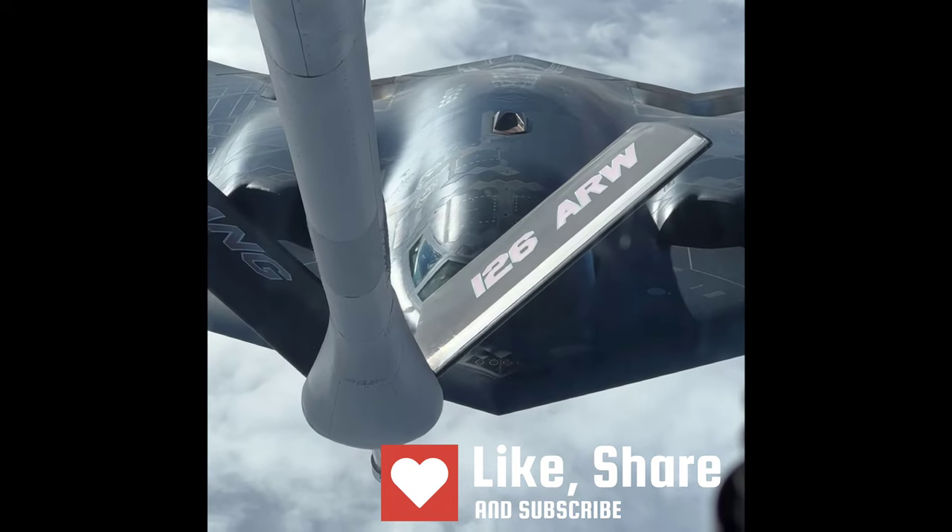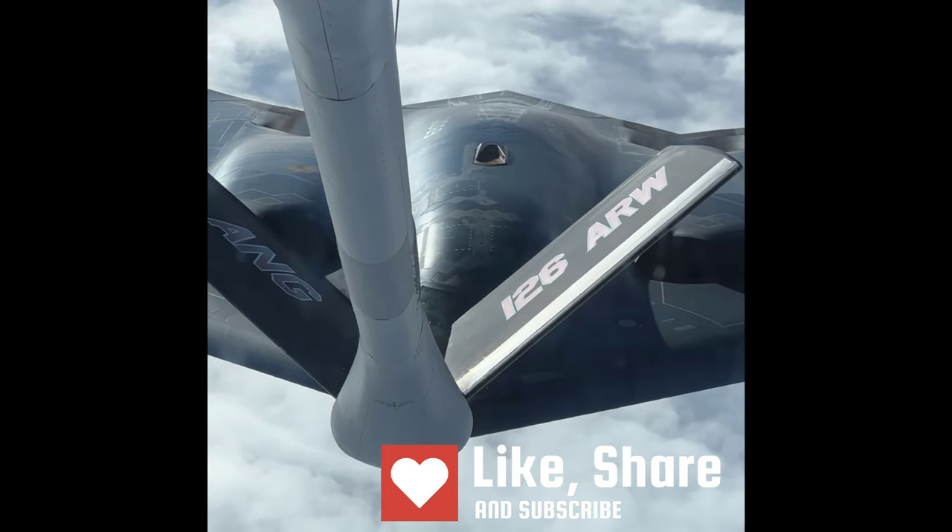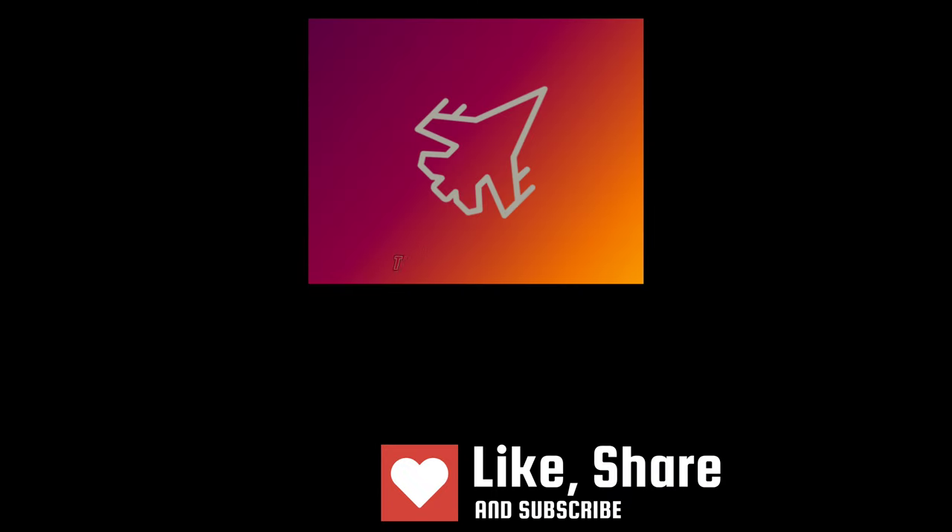If you liked this short documentary, we would request you to share and subscribe. Thanks for watching, and don't forget to explore other videos on the channel.